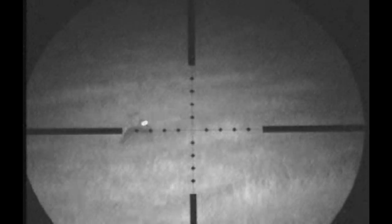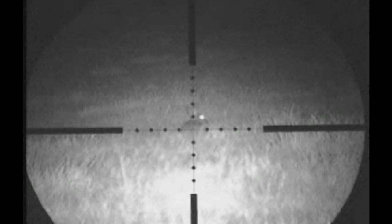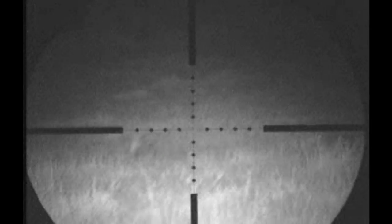I spotted a rabbit closer to me, well within range. I set the rifle up on the shooting sticks and took another shot.